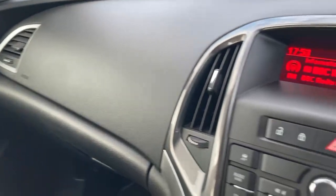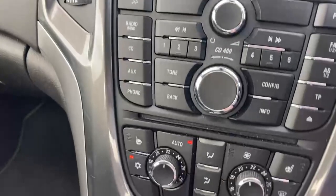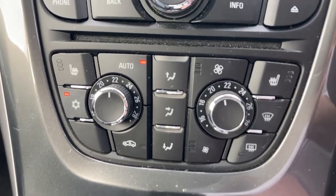As we go across to the main dashboard, you've got your stereo information on there. You can see that you've got dual zone climate control — different temperature left and right — and heated seats as well.